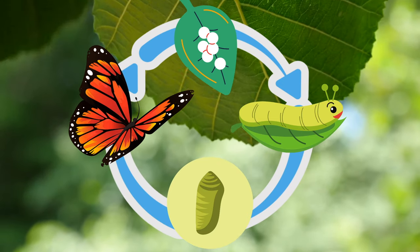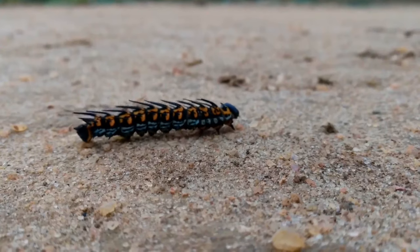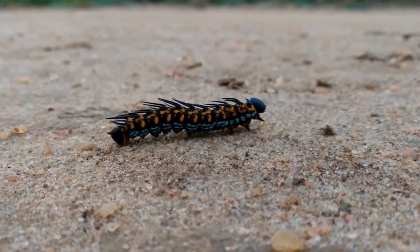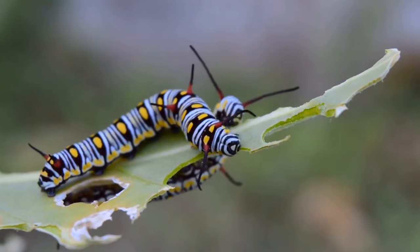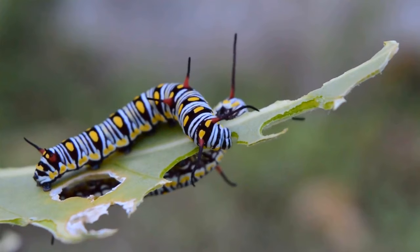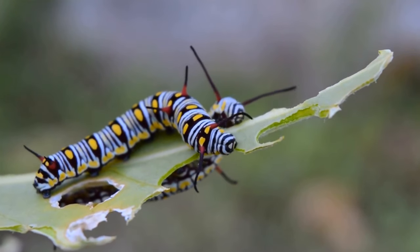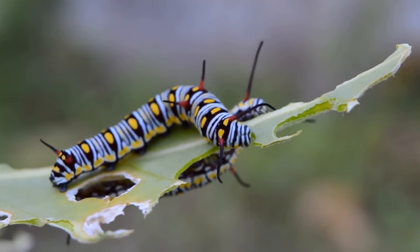The next stage of the life cycle is when the egg becomes a caterpillar. A caterpillar will leave the egg once it has grown and is ready. Now the caterpillar is very hungry. The caterpillar will begin to eat and eat and eat. The first thing they eat is their own egg, then they eat the leaf or plant their egg was on.